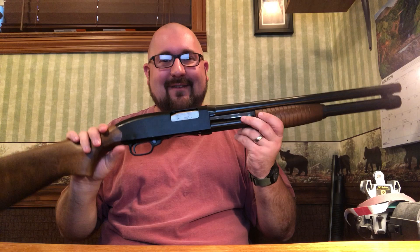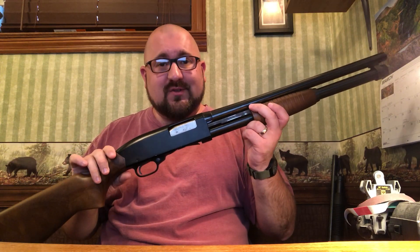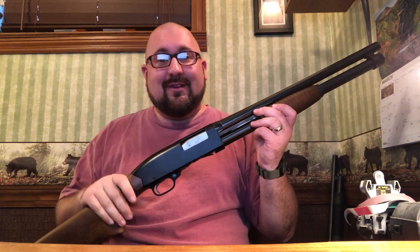This gun is empty, as you can see. This is an incredible shotgun. If you can ever run across one of these in a pawn shop or a gun store or anything like that, if it's in even remotely good condition, I seriously recommend picking one up.